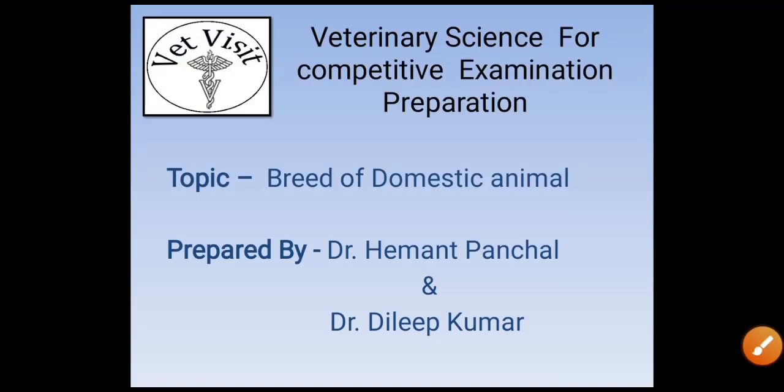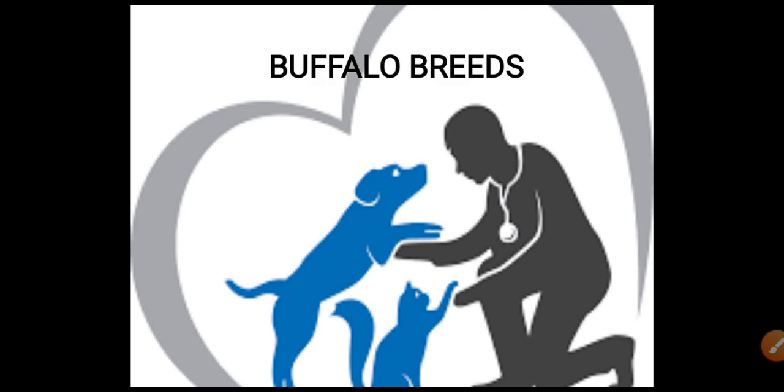Hello friends, welcome to my channel Vet Visit. Here we are going to study about veterinary science for competitive examination preparation. In part one we studied about cattle breeds of domestic animals. In this part we are going to study about buffalo breeds. This video is prepared by Dr. Hammond and Dr. Dilip.